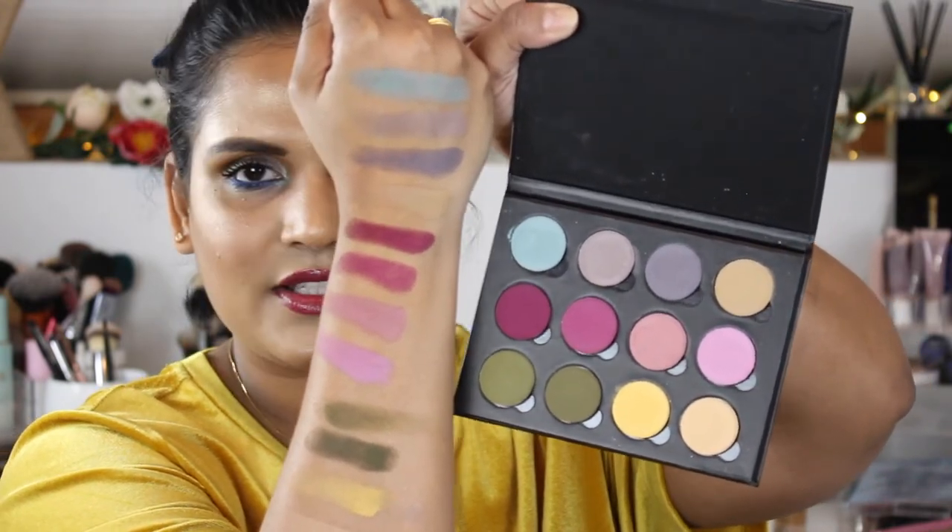I believe this is 60 bucks. If you haven't had a chance to buy it, you should support an indie brand. Let me actually see if I can find the Spartacus bundle so I can swatch that one for you guys as well.